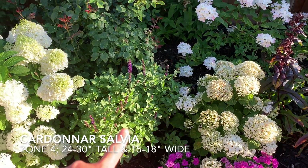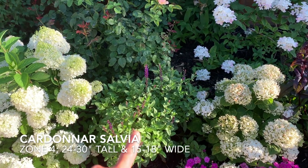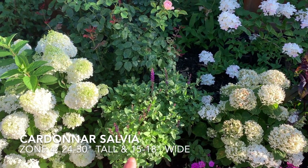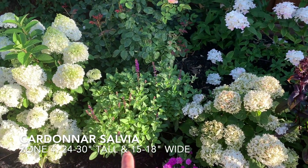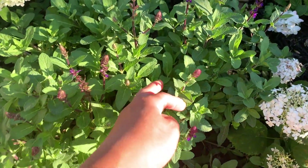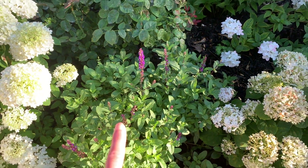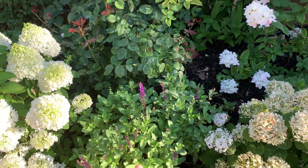Right next to it I have a May Night Salvia that has already bloomed twice since May. I've had to cut it back, and you can see that there are lots of blooms forming on it now — so it's going to go into its third show. Sorry about the noise; it is garbage day.